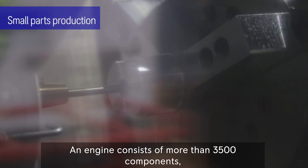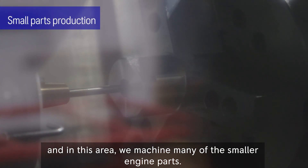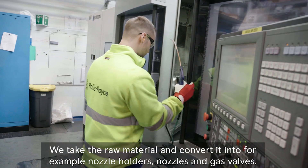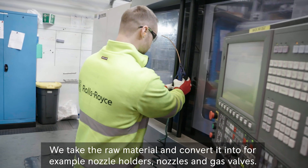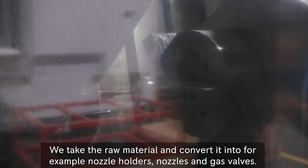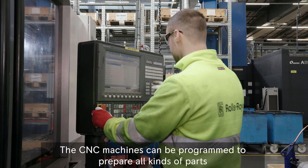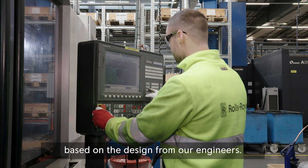An engine consists of more than 3,500 components and in this area, we machine many of the smaller engine parts. We take the raw material and convert it into, for example, nozzle holders, nozzle and gas valves. The CNC machines can be programmed to prepare all kinds of parts based on the design from our engineers.